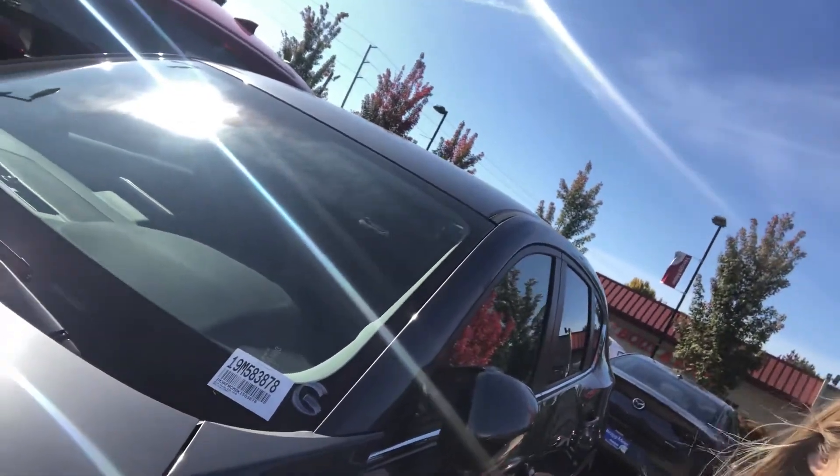If you've had a chance to test drive one yet so far, please give me a call and let me know what the next step is for you. If you haven't driven one yet, I'd be happy to help you with that — give me a call to set that up. My direct number is 503-619-3303. Talk to you soon!